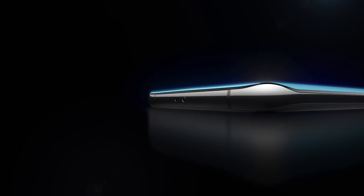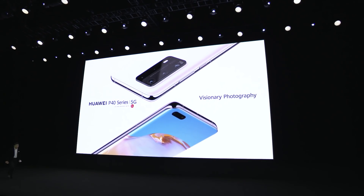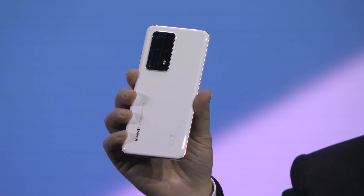Year 2020, we bring you the new P-40. Ladies and gentlemen, this is the Huawei P-40, P-40 Pro, and P-40 Pro Plus.